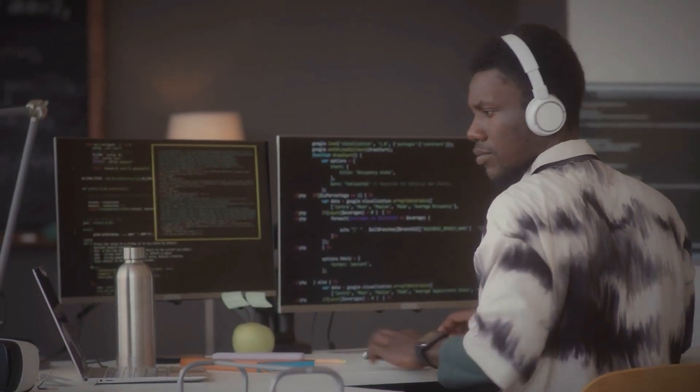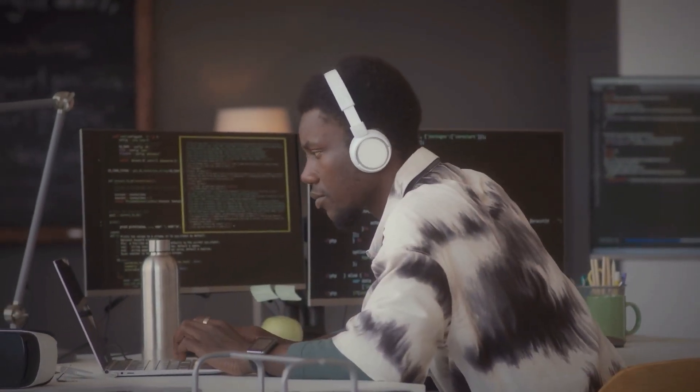Through hands-on, practical projects, you'll turn ideas into functional designs, preparing you for the challenges front-end developers face in the real world.